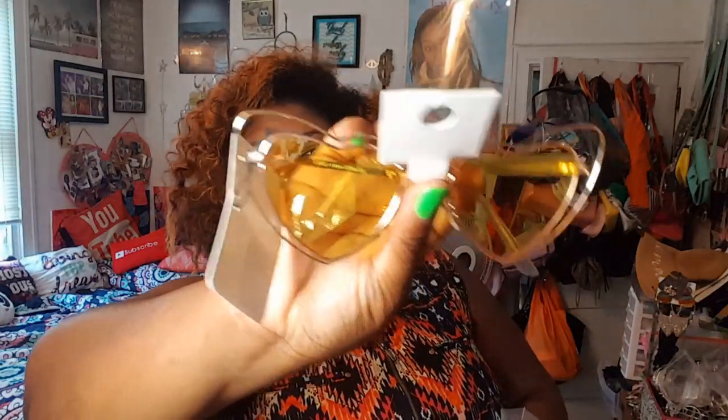And I got them in purple as well — the purple ones for one dollar. Let me try the purple ones on. I just gotta clean them. So cute! And you can really see clearly through these shades.